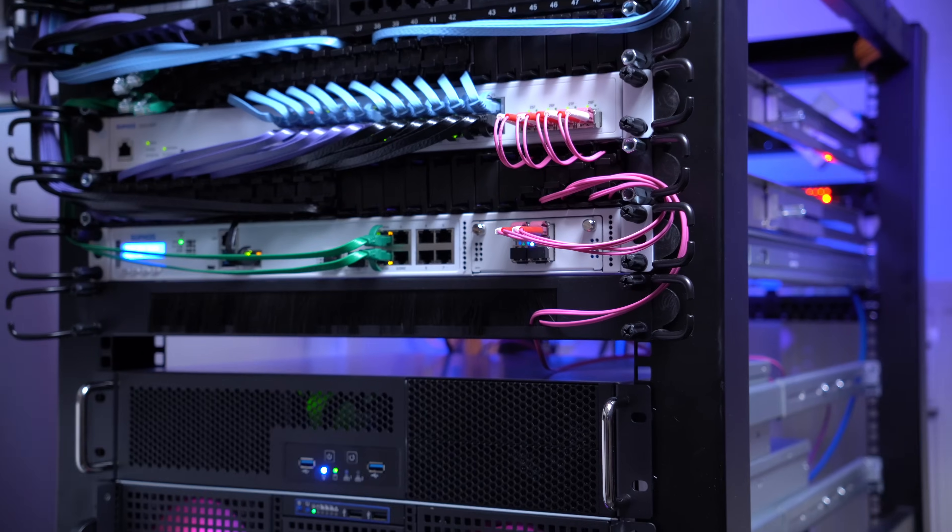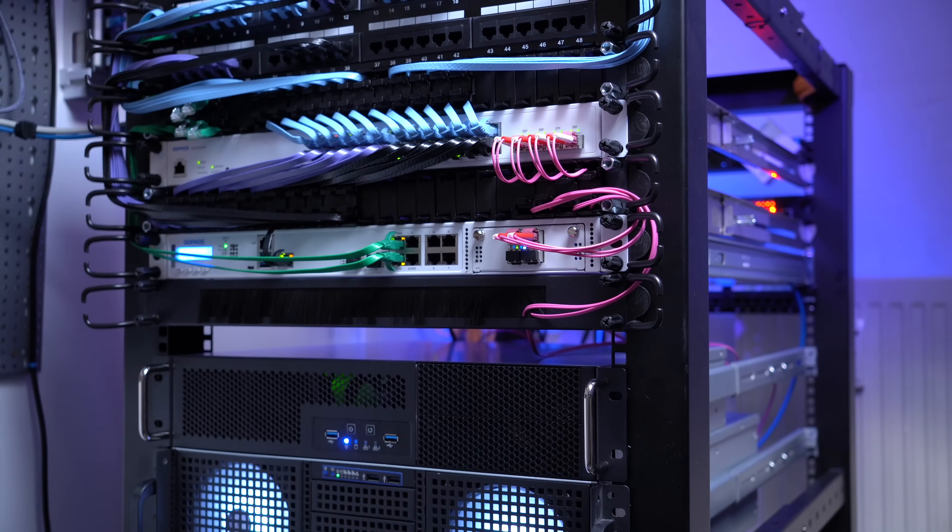Now I hope I got you excited and you want to build a homelab yourself. The question is how exactly do you do that and where do you start? There are in my opinion three essential areas you will always find in a homelab: hardware, software, and networking. If you're building a homelab you should have a good plan about all three of those areas and what it is you'd like to achieve. Let's start talking about hardware.